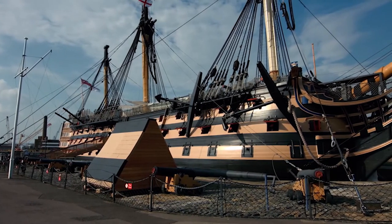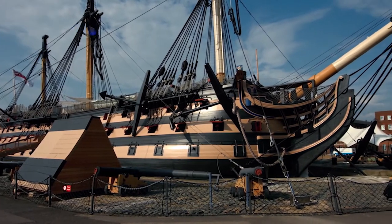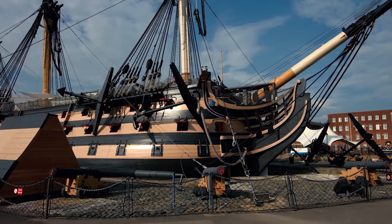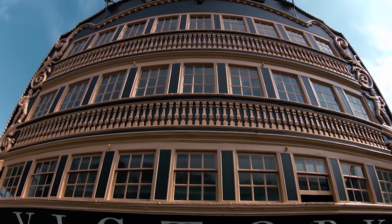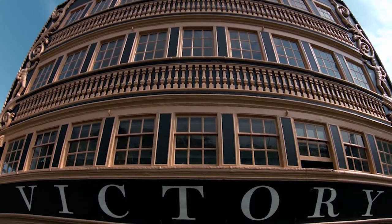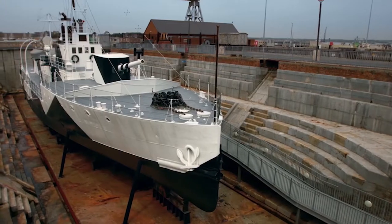Portsmouth, the National Museum of the Royal Navy. Some 50 meters from each other, two ships are berthed. One of them is the famous flagship of Admiral Nelson, HMS Victory, a 104-gun, first-rate ship of the line, where each plank is saturated with the essence of British naval glory.